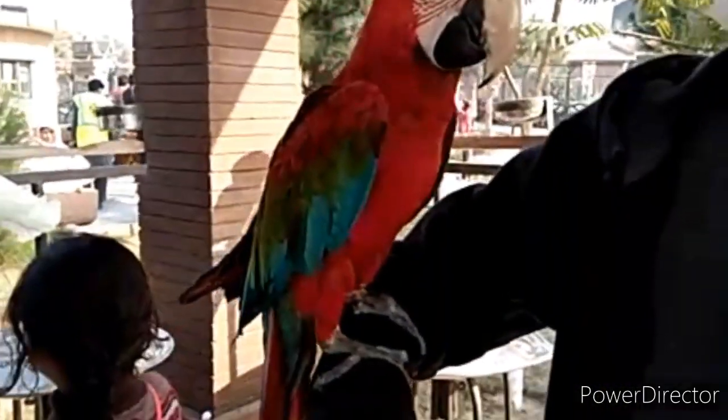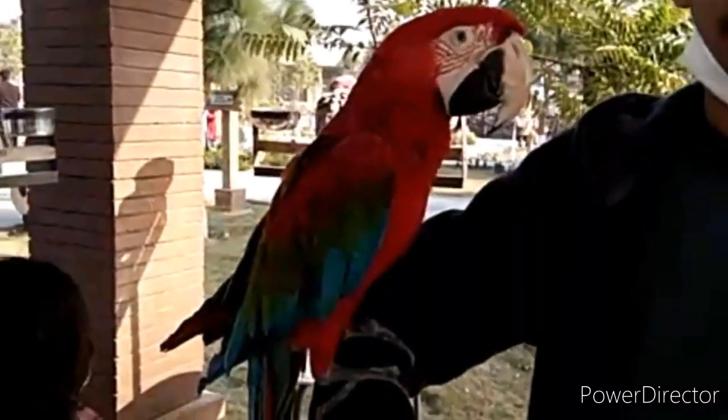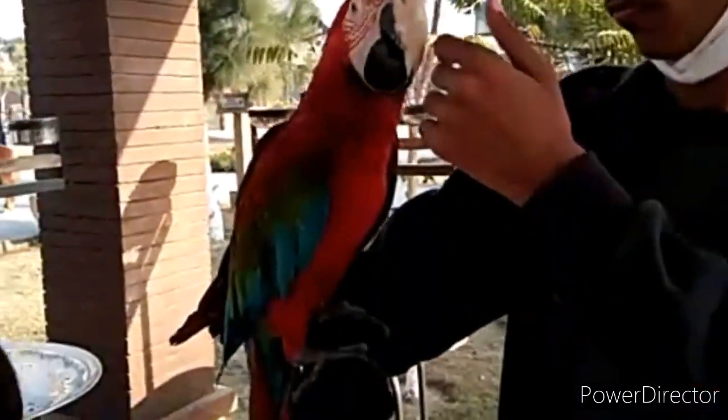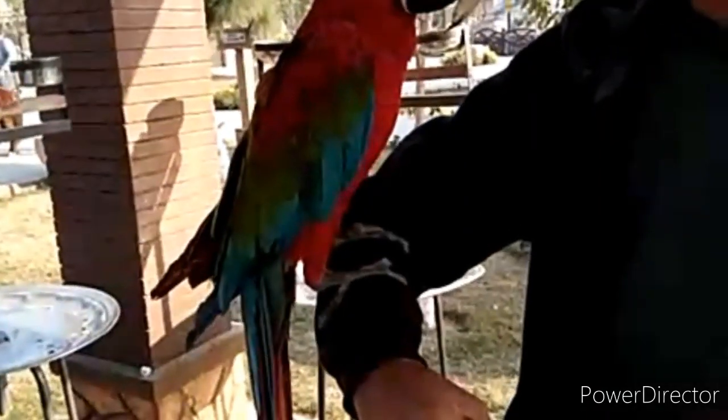If you also wanted to see the bird aviary, you can see my next video — the next video will be on the bird aviary. Thank you, Allah Hafiz.